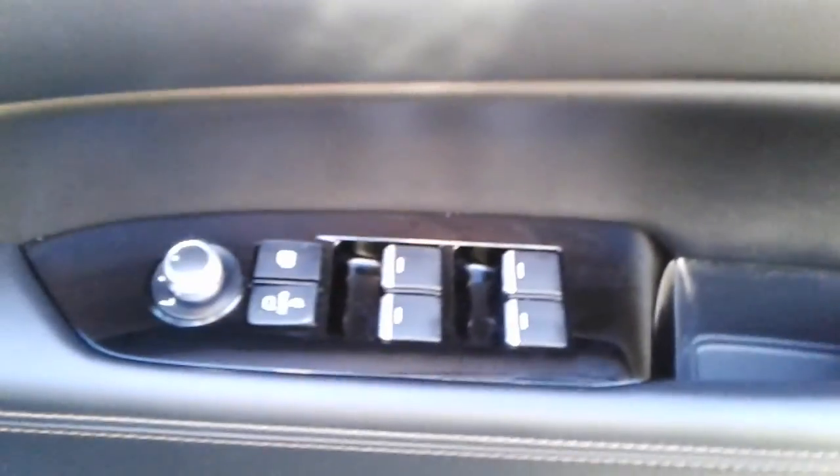Front electric windows and electric wing mirrors, a large storage pocket and door speaker. Electrical controls for the driver's seat.